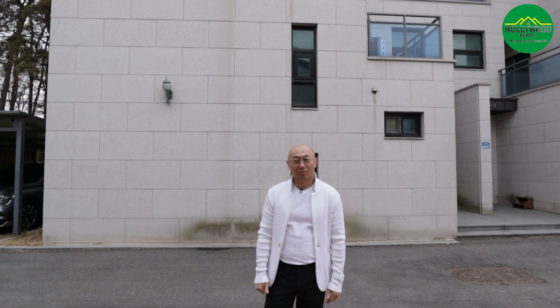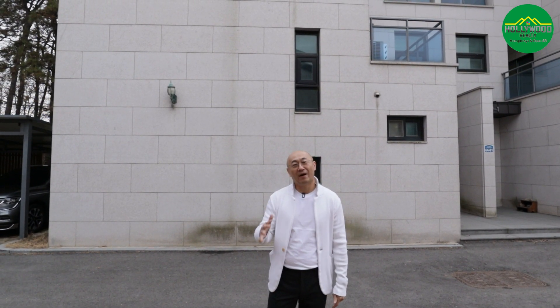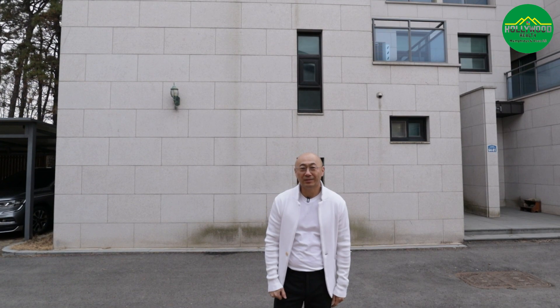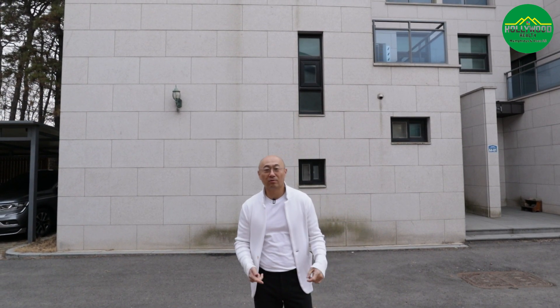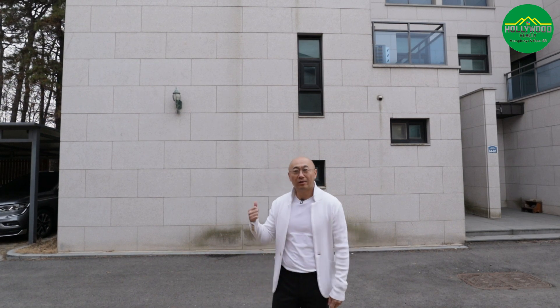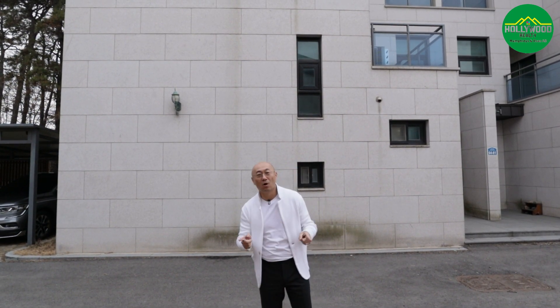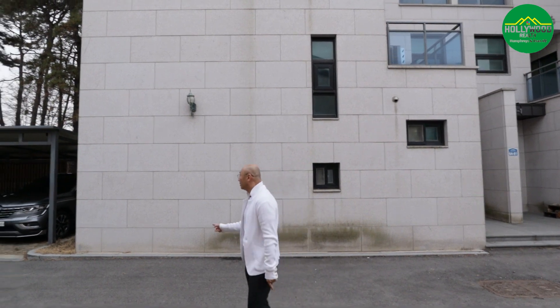Welcome back guys, this is Kevin at Hollywood Realty. Today I'm in a very convenient location which is about only five minutes away from all of the bases. There's a lot of stores nearby, so it's a very convenient location if you have a big family. There's a DOD line, city gas, and solar panels. Let's check out the house — the name is Noble House 2.